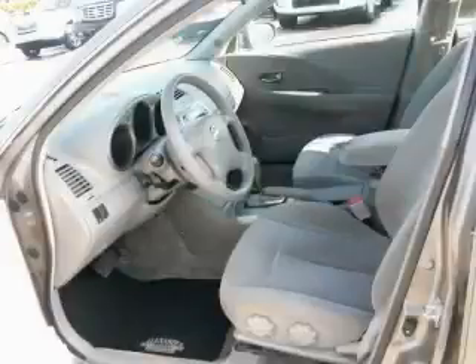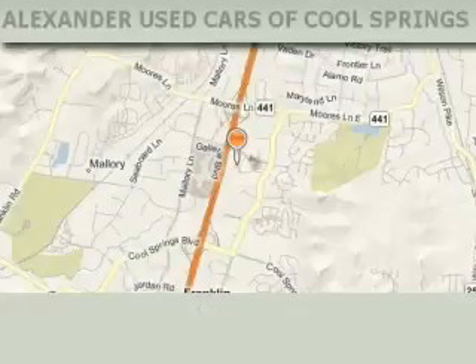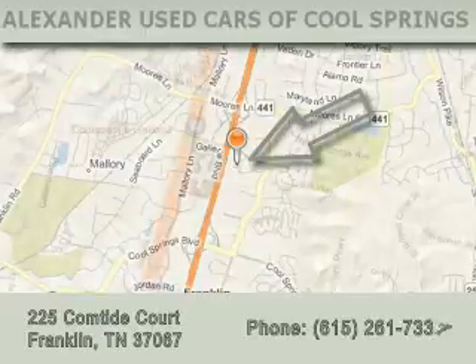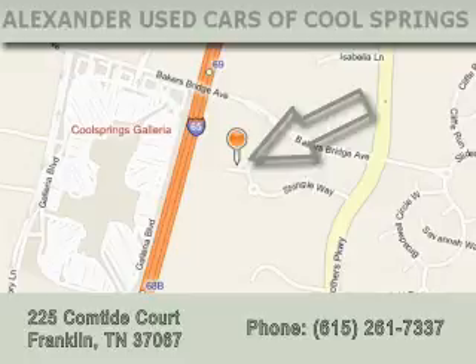This car won't last long at this price. Call and arrange a test drive now. Alexander Auto Mall Cool Springs is located at 225 Comtide Court in Franklin. Our goal is to exceed all of your expectations to ensure that you'll return for future visits.